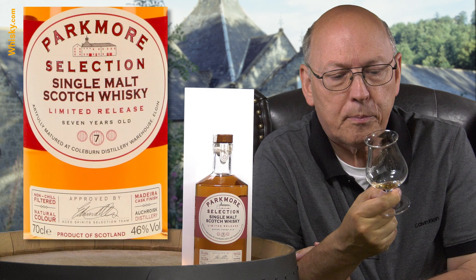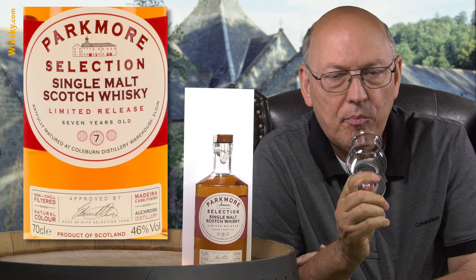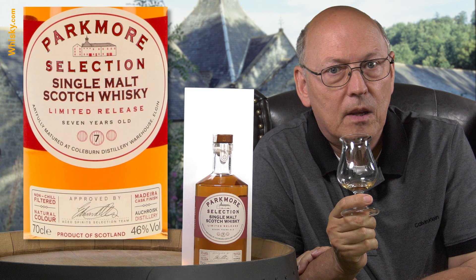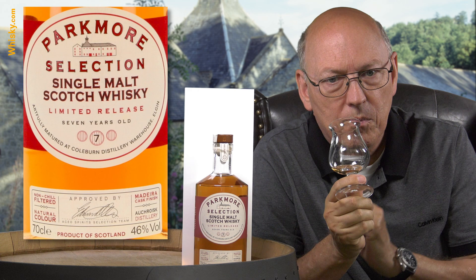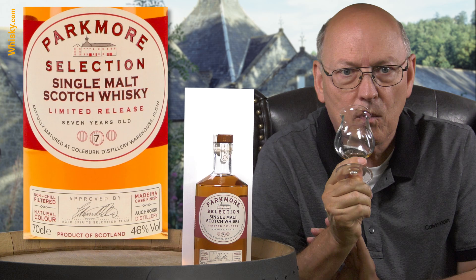Cheers. A very typical Speyside character. Intense on my tongue. Strong cask influence — Madeira, no bitterness because it's only a few years old. And it shows this winey, lightly spicy character, a little bit of tobacco probably. The aftertaste is middle-long, vanishing, with a little cask influence that stays on your tongue.